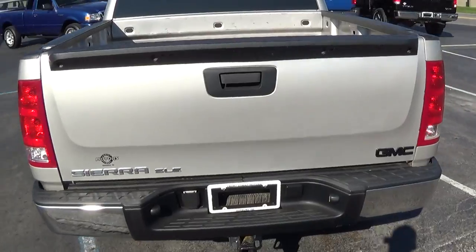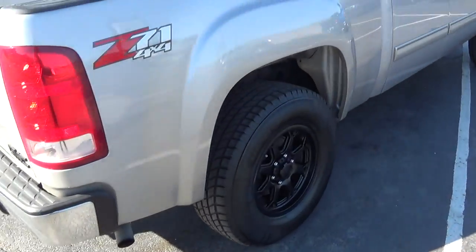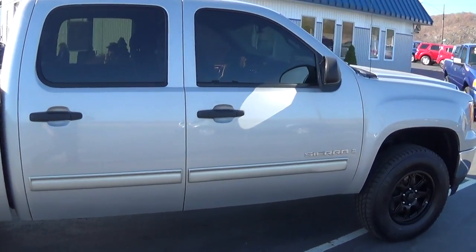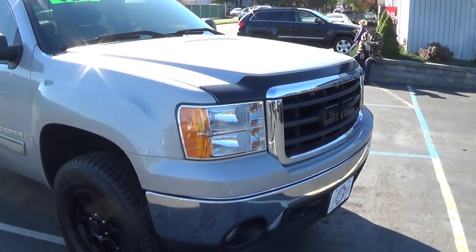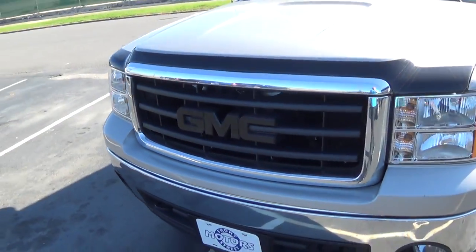This is the SLE. It's got a towing package. Privacy glass all the way around. Nice chrome grill with the black X-head GMC emblem.